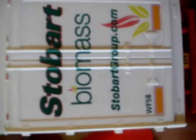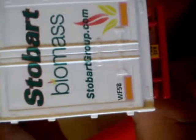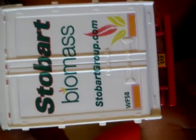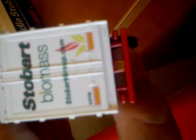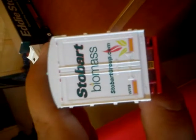We've got the Eddie Stow bar biomass at the back with their website as well. The fleet number for the trailer is WF50. And the biomass picture. It's not picking up my other one — the other license. So that's the biomass.